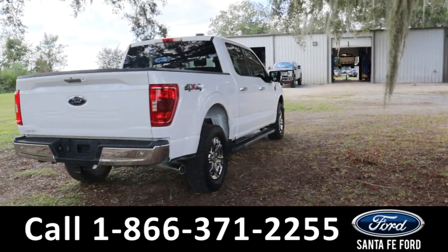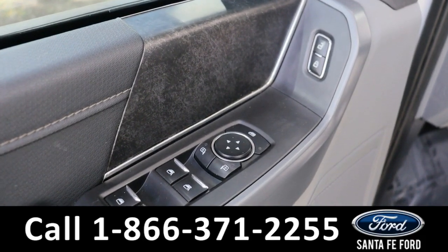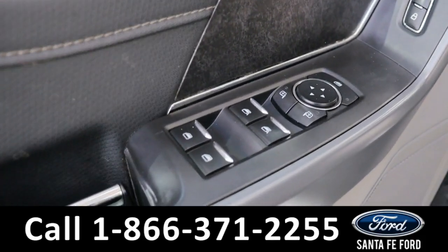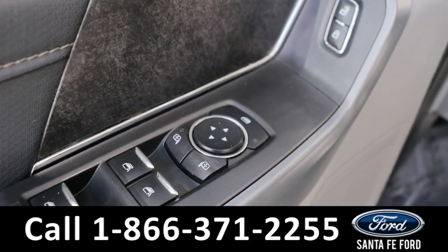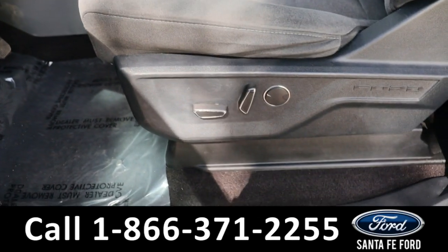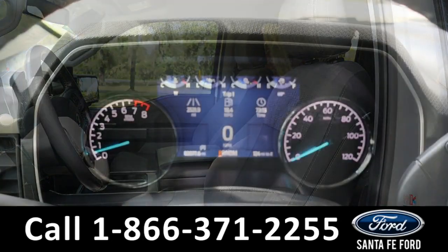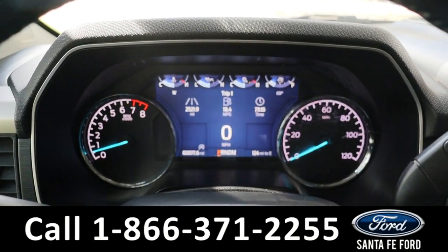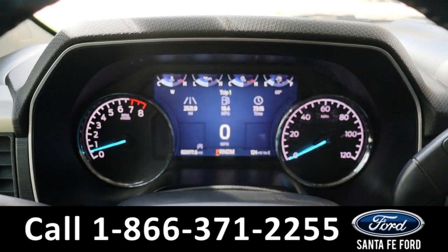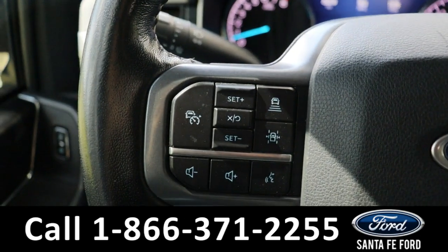Taking a look inside, this has powered windows, powered mirrors, and power locks, as well as powered seating and a gray cloth interior.